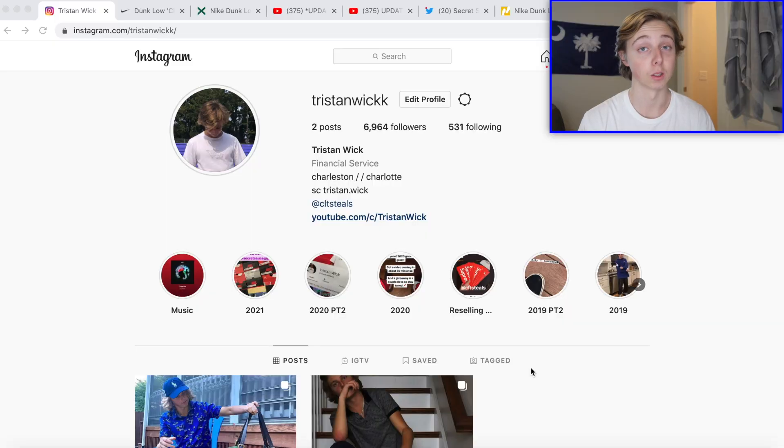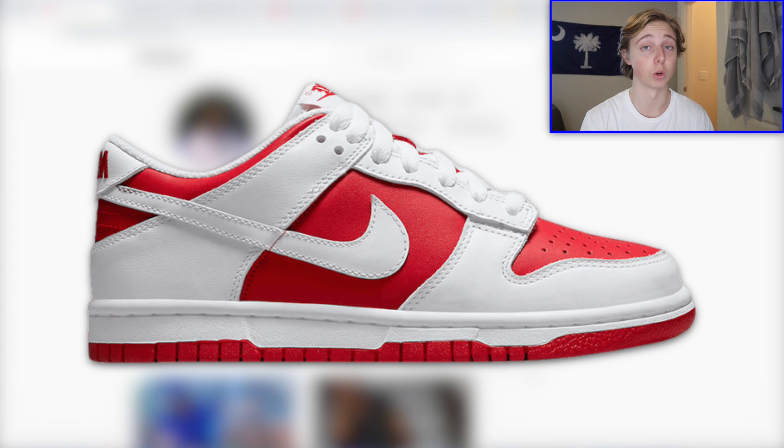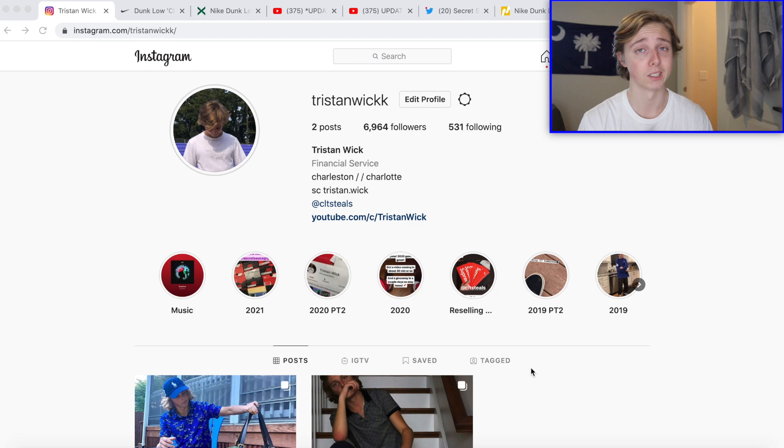What is going on everybody, it's Tristan, and today in this video I'm going to be really getting into discussing the Dunk Low Championship Red — if it is worth going for, how you guys can get it, and if you really just want it for the personal collection. We'll get into all the details of the shoe, when it's dropping, retail, and everything about it.